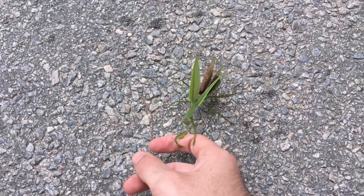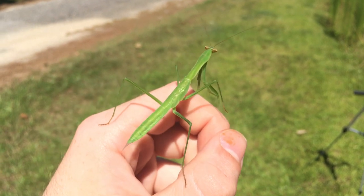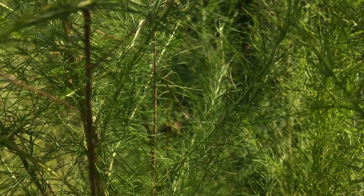Always an exciting find, encountering a praying mantis in the backyard, and I hope you guys get to find the same. With that said, that's all for this episode. I hope to see you guys again next week. But until then, don't forget to get outside and find your own adventure.